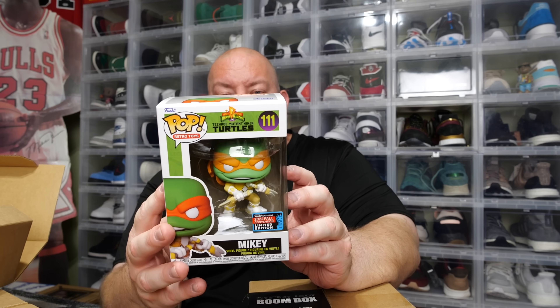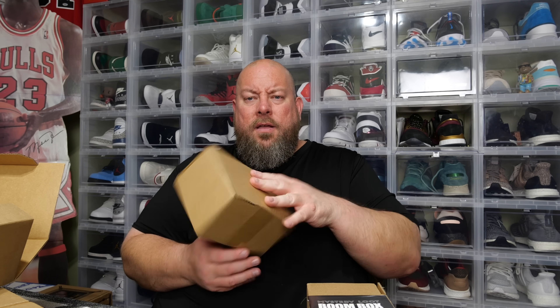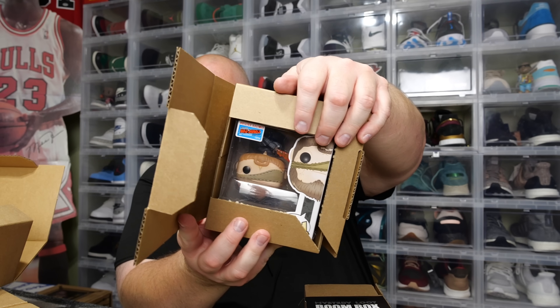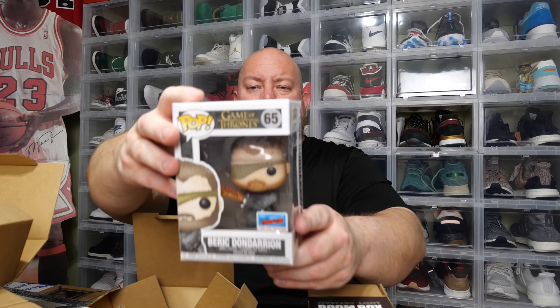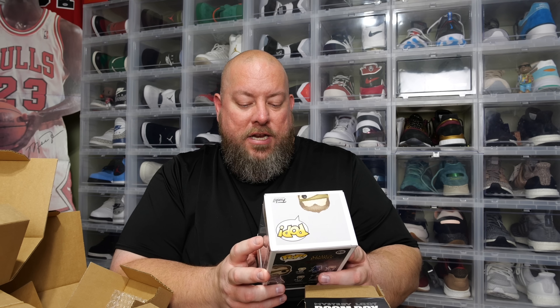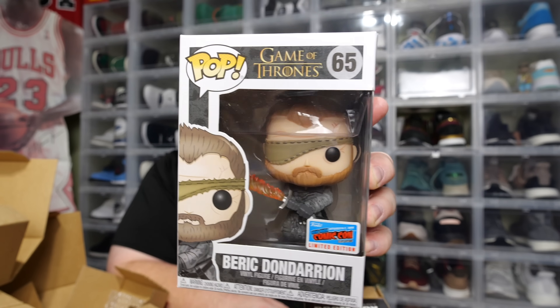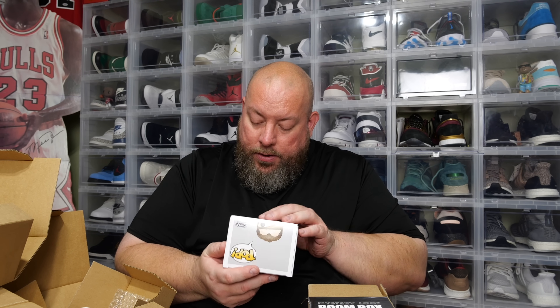First pop — we have the 10 Million Ninja Turtles Mikey, the NYCC 2022 shared sticker. Not the most terrible pop. Second pop — we got Game of Thrones, the SDCC 2018 convention exclusive sticker, Barrack Don Darian from Game of Thrones. Everybody loves the con sticker. Sticker looks fully intact, not a sticker swap. Box looks to be in fantastic shape — it's minty. First two pops I'd say are pretty solid.